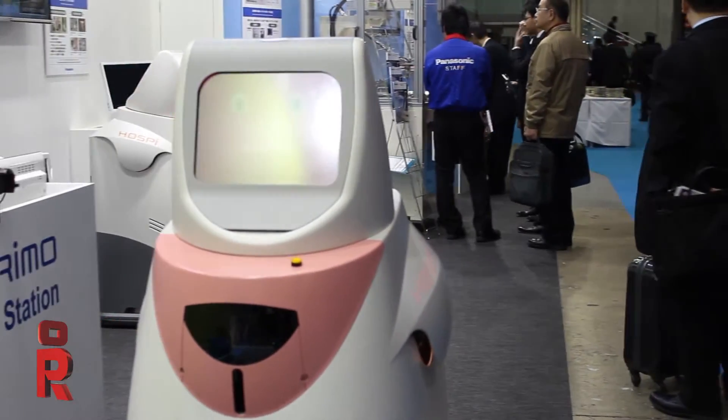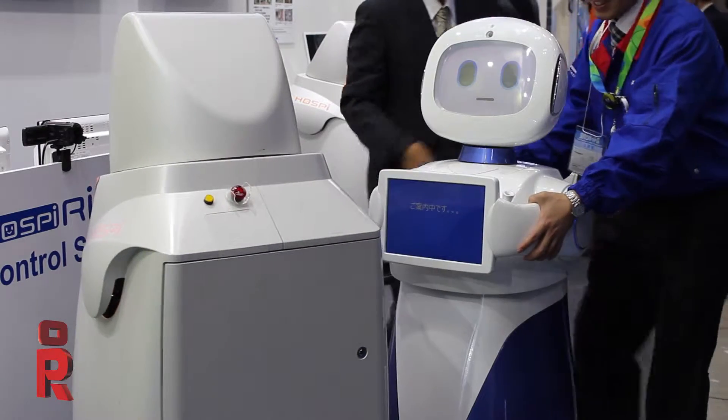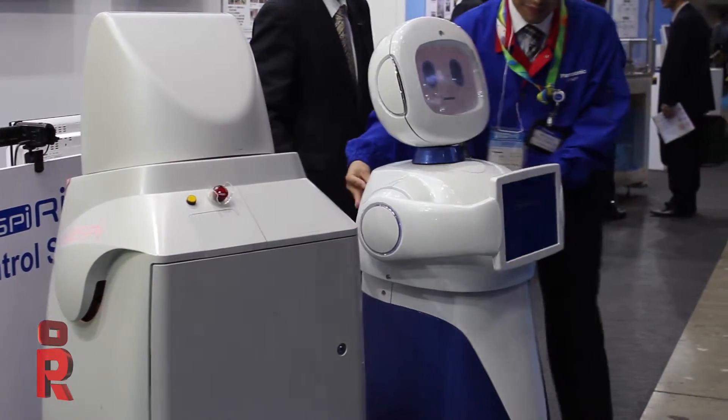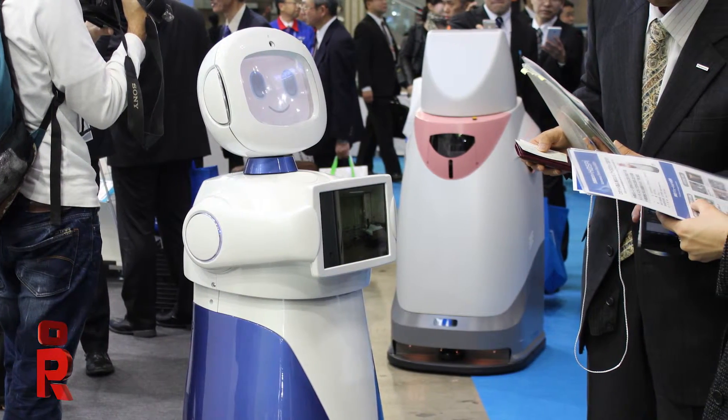Panasonic also has a second type of robot — a communication robot. It is used in airports and in stations for guidance. When asked whether any of those robots had been sold, Hiroki confirmed yes.